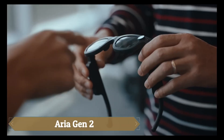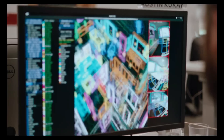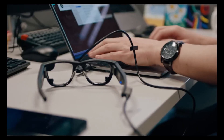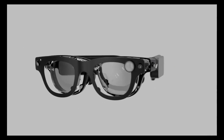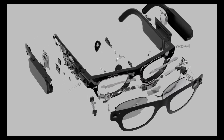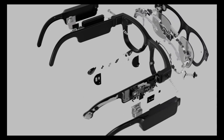ARIA Gen 2 is Meta's next-generation smart glasses, designed to advance research in AI, machine perception, and robotics. Building on the original Project ARIA, these glasses feature upgraded sensors including RGB cameras, spatial microphones, eye-tracking sensors, and SLAM (simultaneous localization and mapping) cameras for precise positional awareness. New enhancements such as a heart-rate monitoring PPG sensor and a contact microphone improve usability and accessibility, particularly for blind and low-vision individuals.